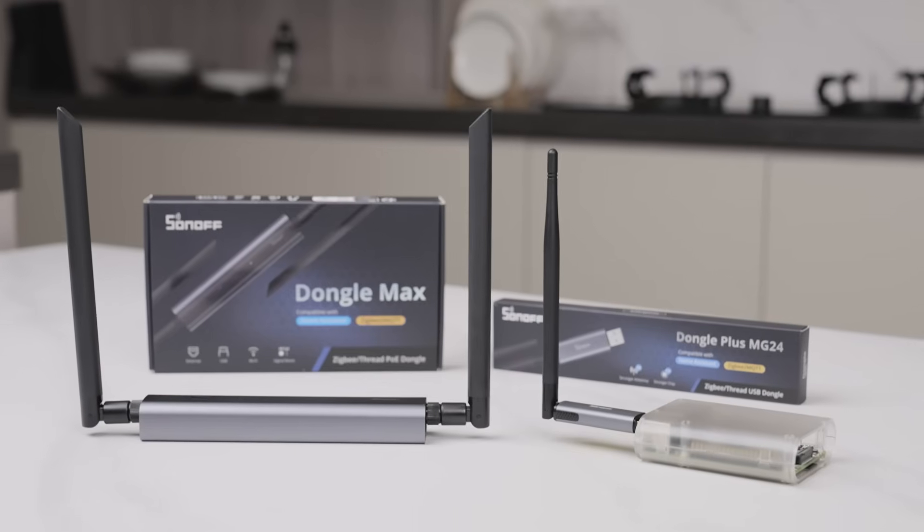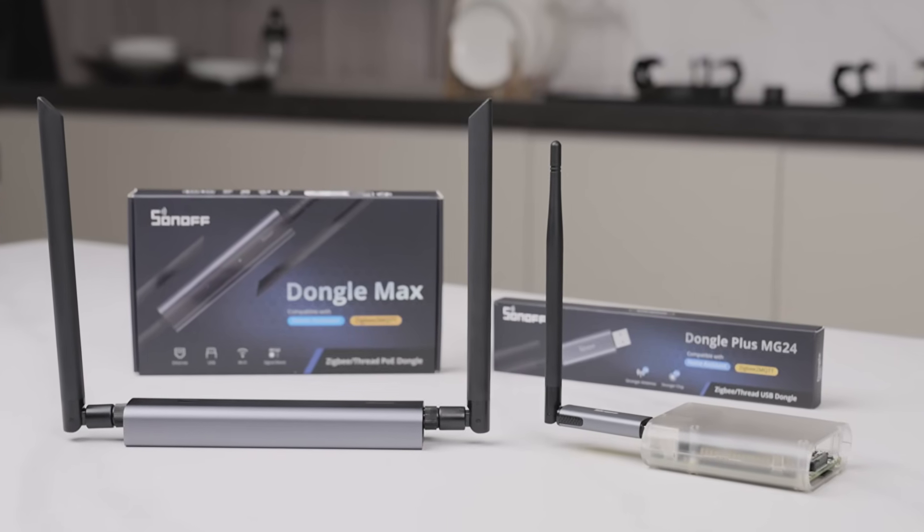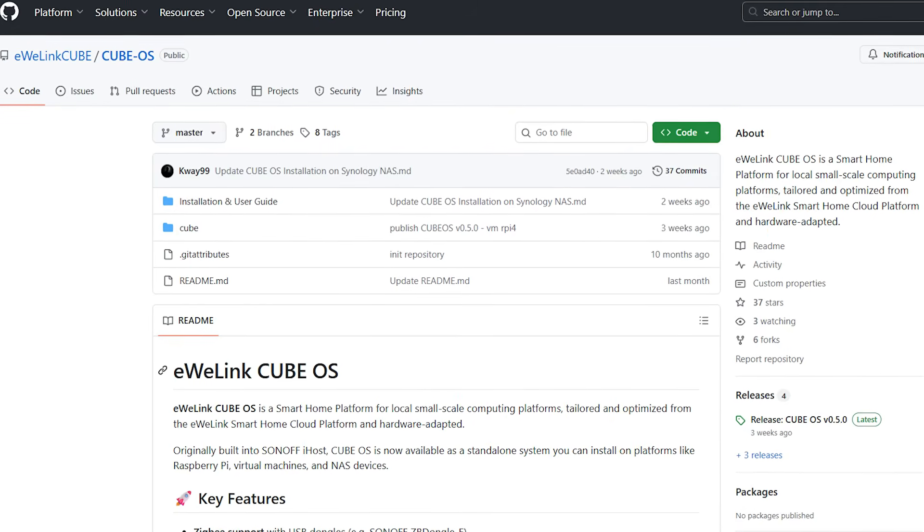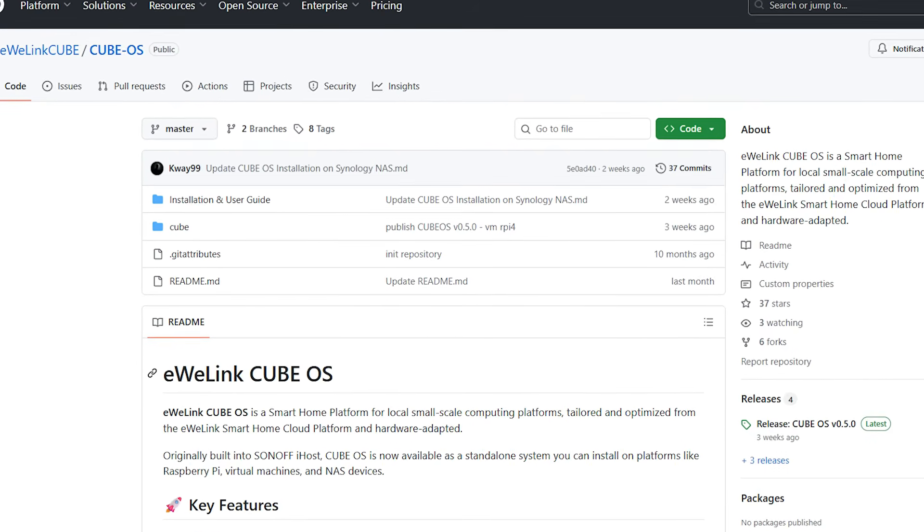By the way, our latest dongle series is already available. With stronger performance, it ensures a smoother experience across platforms. Meanwhile, the public beta for the latest eWelink CubeOS is also underway — it's a local platform that's easy to use even without any coding experience. If you're interested, you can search for eWelink CubeOS on GitHub.